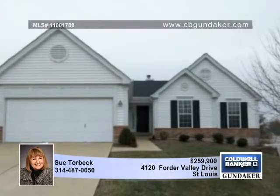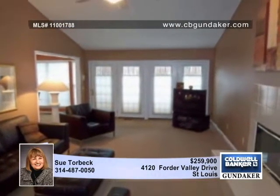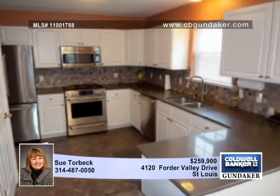Beautiful landscaping sets the stage for this exceptional three or four bedroom ranch in a convenient location. The great room pampers you with a vaulted ceiling, a fireplace, and a walk out to the patio.